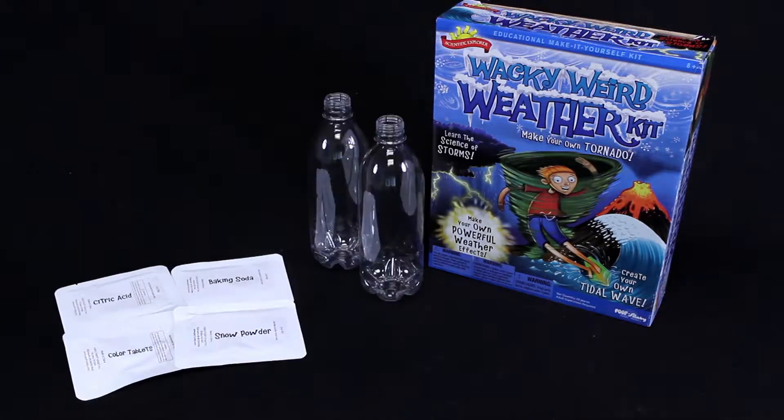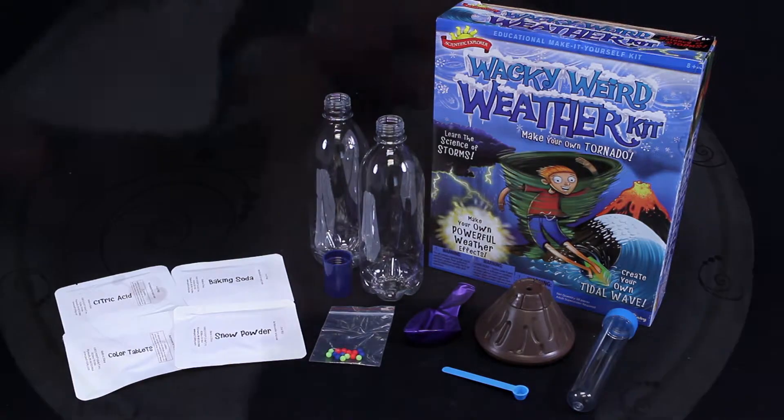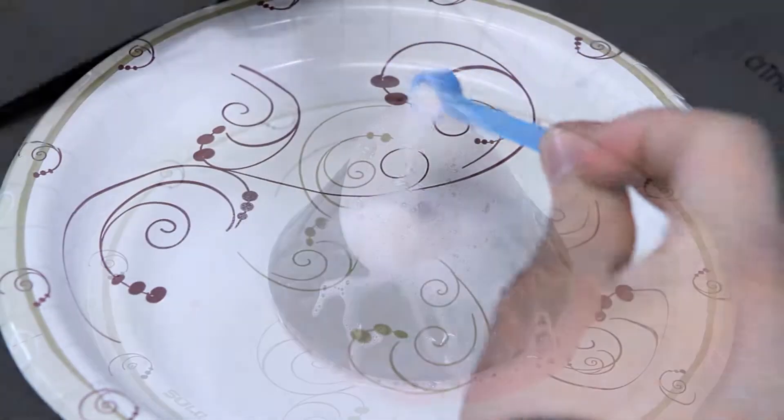There are seven different wacky experiments to choose from. Whip up some instant snow or erupt a volcano.